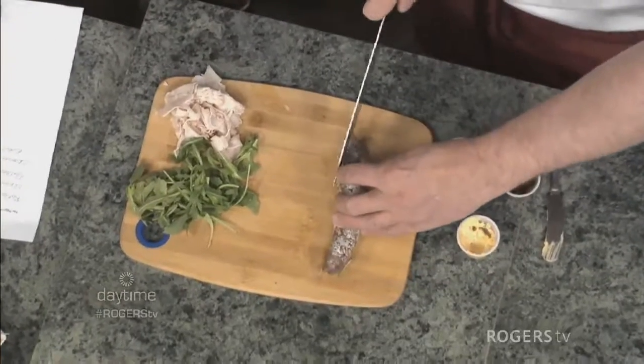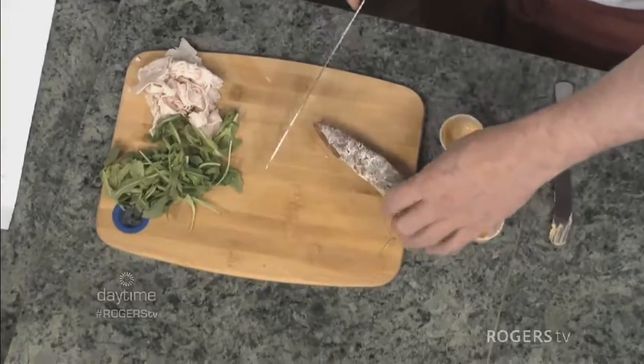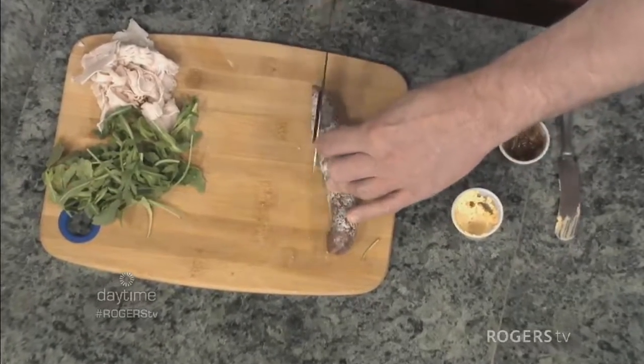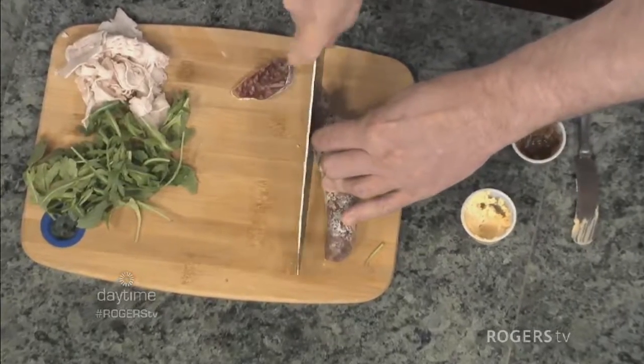One of the things a lot of people do when building their charcuterie board is cut straight across, but you always want to cut on a bias — it looks bigger. Little tricks like that.